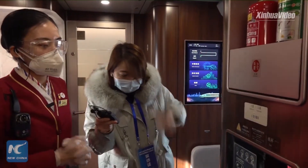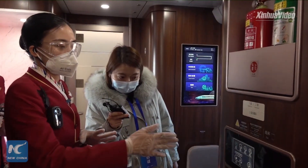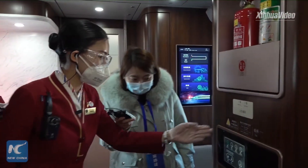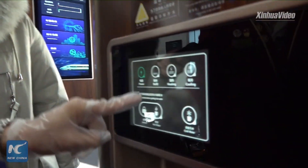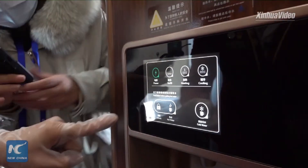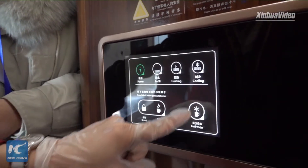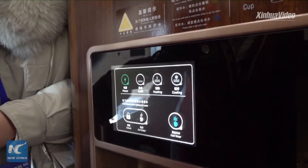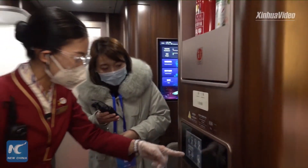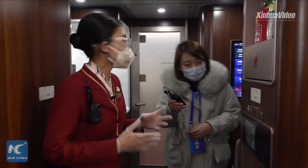Different from other traditional Fuxing Express trains, the tea boiler outside our business class also adopts a touch screen. You can touch the button to choose the water you want. The biggest difference from other express trains is that we also have cold water available. We also have hot water, and we've added an unlock button to ensure safety.